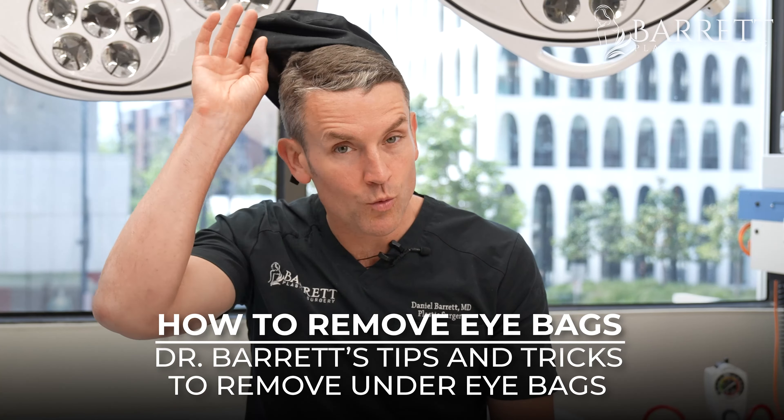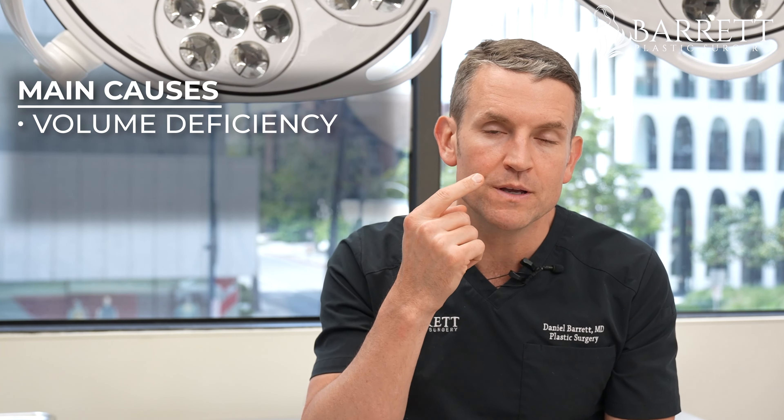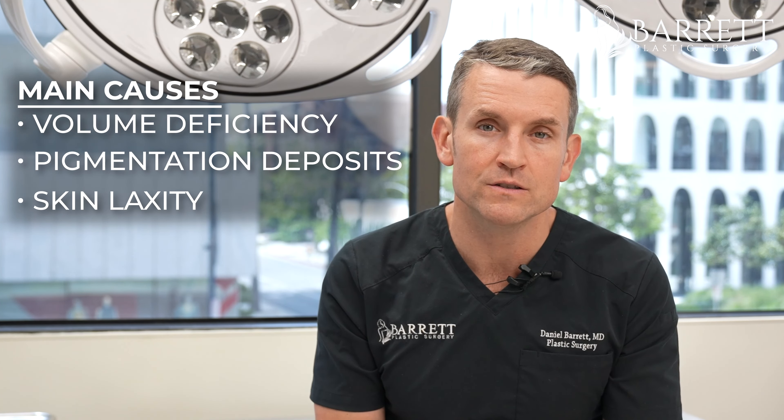How do you remove eye bags? Well, number one is surgery, but if you don't want to do that, we've got a couple other options. The under eye area is a complicated area and you need to really understand what is causing the eye bags. Most of the time it's three main things: you have a volume deficiency, you have a skin pigmentation issue, and you have laxity of the skin. You want to fix those three things, and you can do so non-invasively without surgery if you have a good provider.